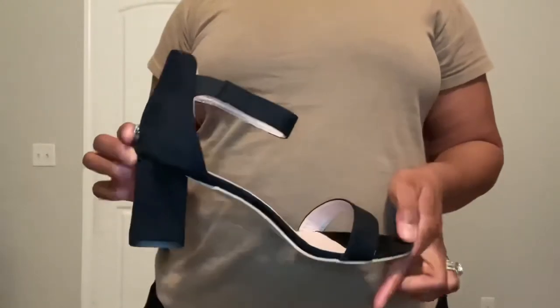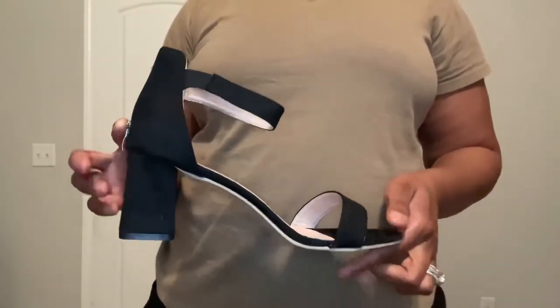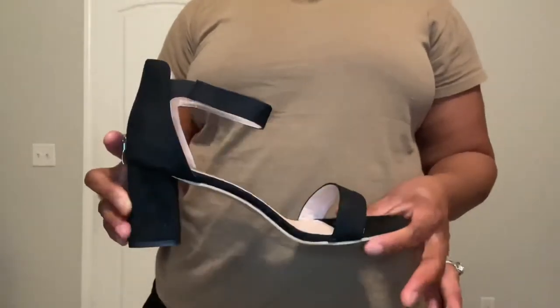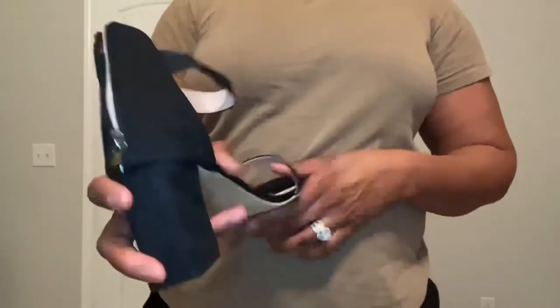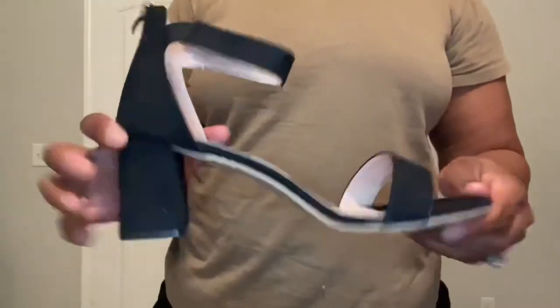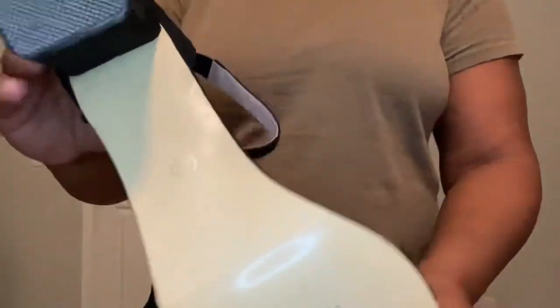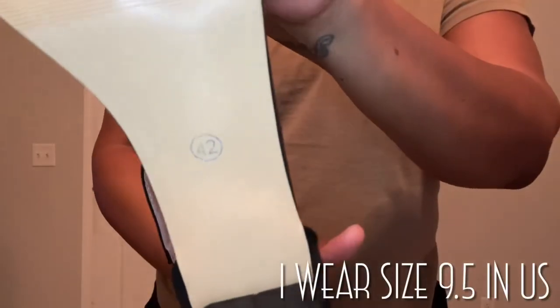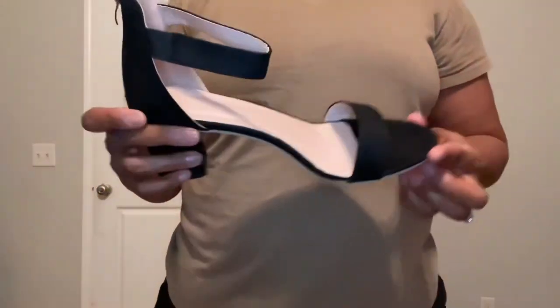Here are the shoes I ordered. They are chunky heel, open-toe sandal style. There's a zipper in the back. These are a size 42.